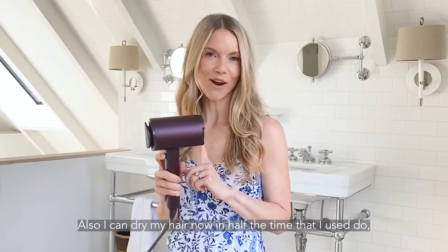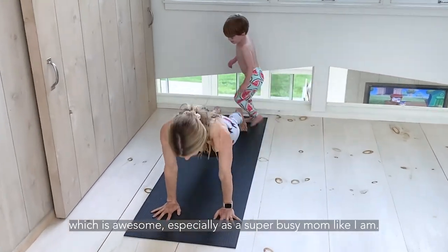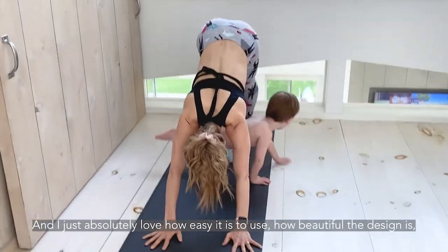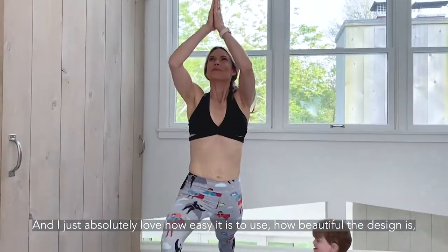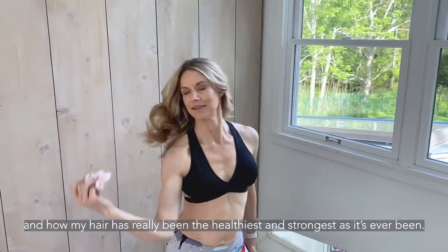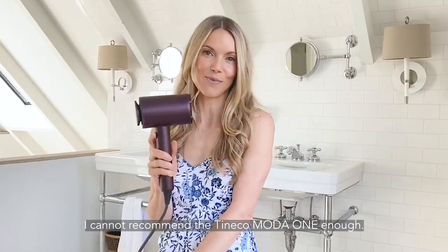Also, I can dry my hair now in half the time that I used to, which is awesome, especially as a super busy mom like I am. And I just absolutely love how easy it is to use, how beautiful the design is, and how my hair has really been the healthiest and strongest it's ever been. I cannot recommend the Tinko Moto One enough.